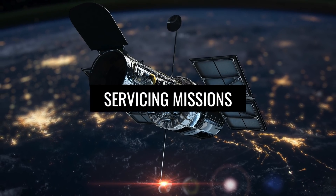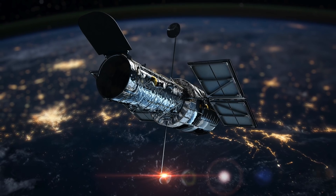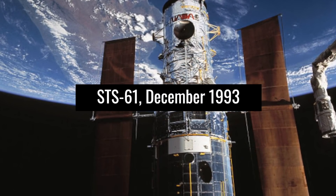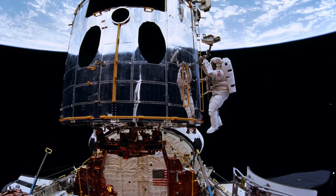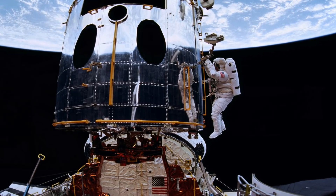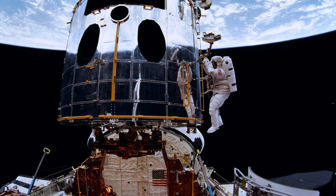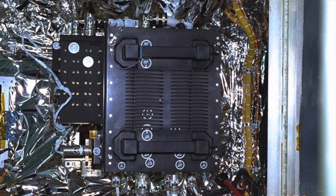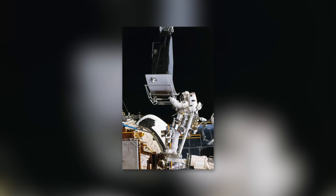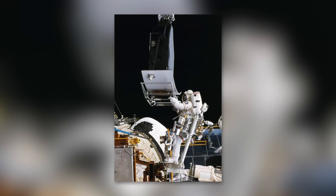Servicing Missions. Hubble has been serviced several times. Servicing Mission 1 (STS-61), December 1993: a corrective optics package was installed, and the wide-field planetary camera was replaced by the wide-field and planetary camera 2, including an internal optical correction system. Computers were upgraded. Astronauts also replaced solar arrays, gyroscopes, magnetometers, computers, and other equipment.